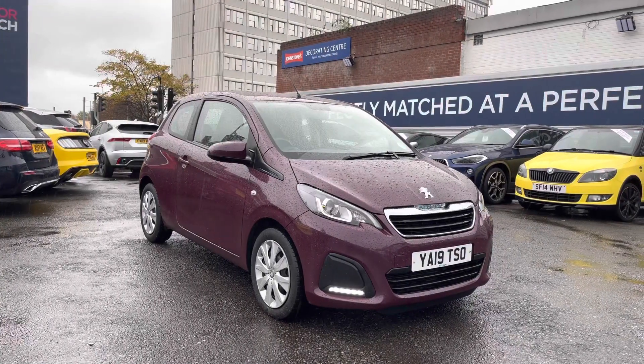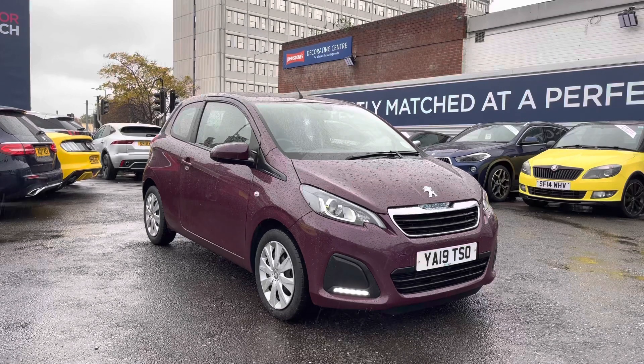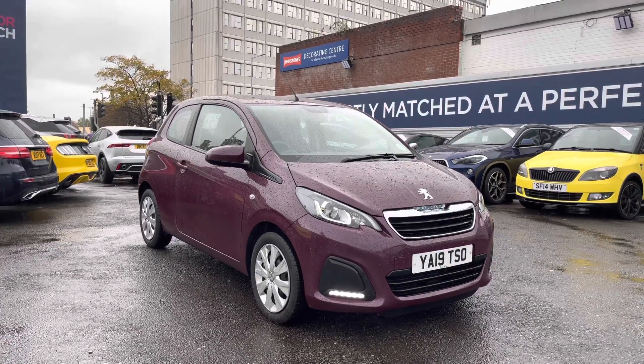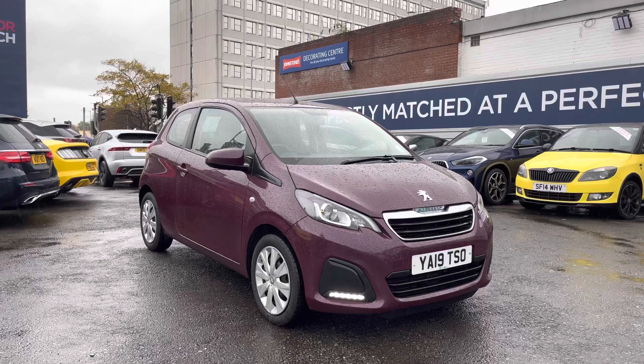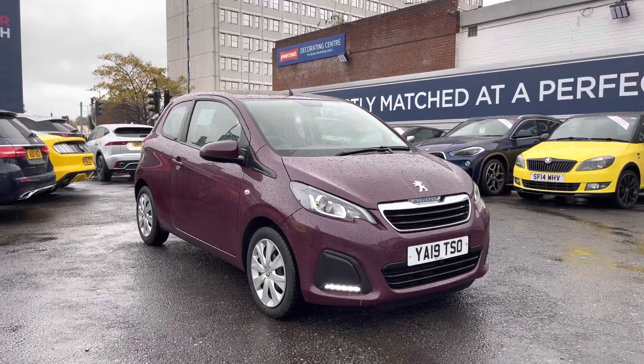Hello and welcome to MotorMatch Stockport. My name's Daniel and I'm pleased to present you with this lovely Peugeot 108 Active. This vehicle has currently done 12,247 miles and it's had one previous owner from new. It's finished in the colour Purple Berry, and if you'd like more information please give us a call on 0161 885 0358.